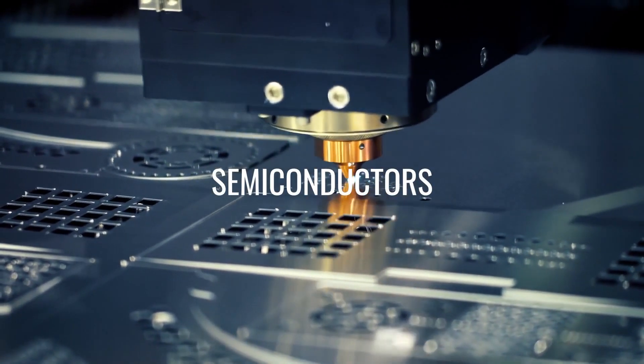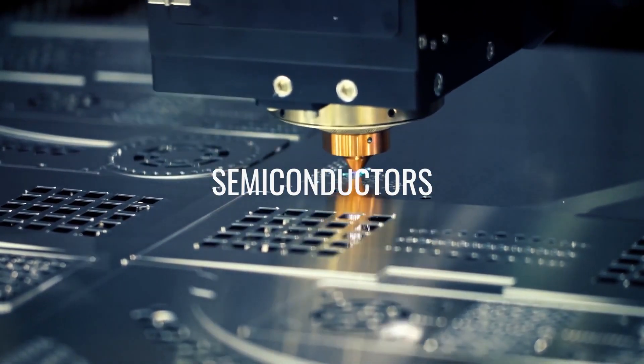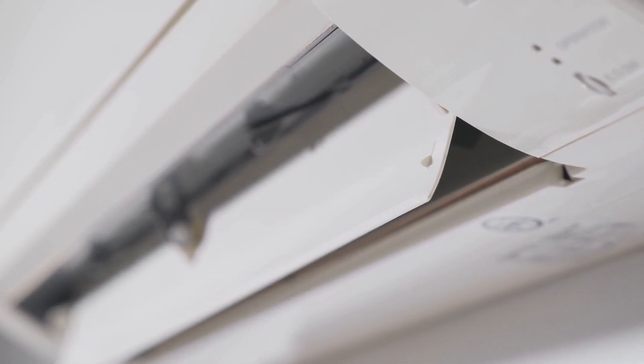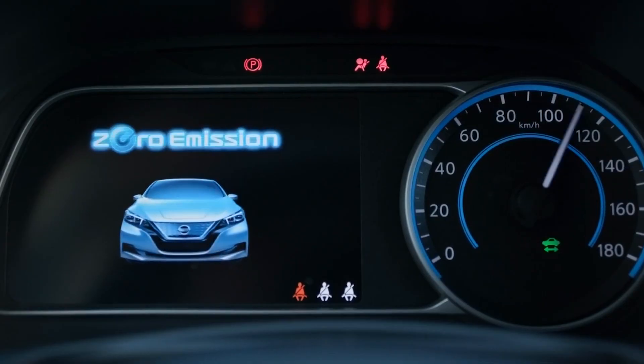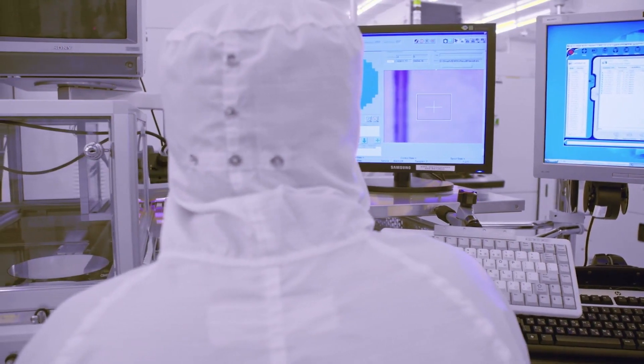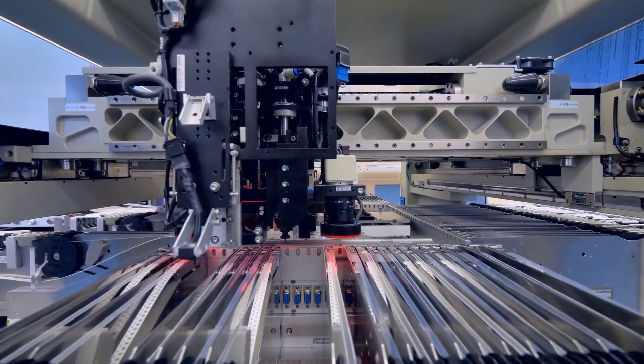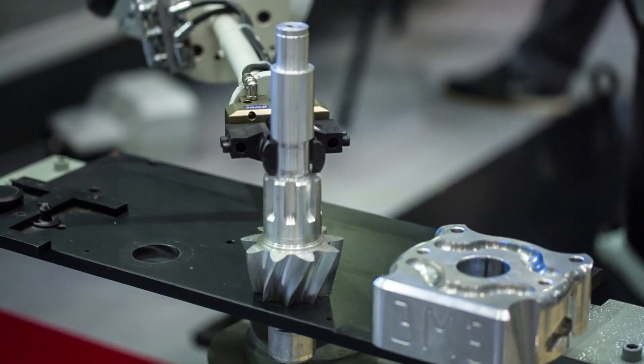Semiconductors play a vital role in equipment control in a variety of fields, such as operating air conditioners at a comfortable room temperature, improving automobile safety, and life-saving medical equipment. The advances of semiconductor technology have driven systems efficiency, efficacy, miniaturization, and energy savings.